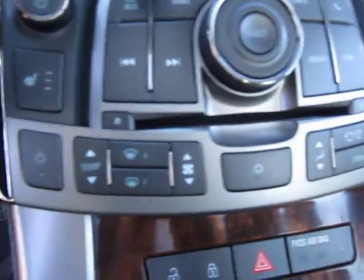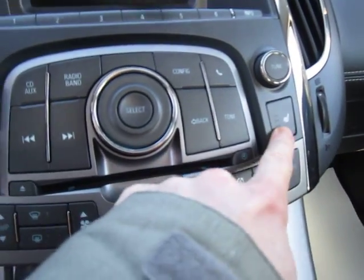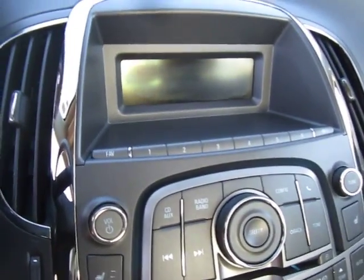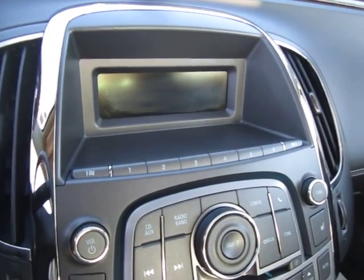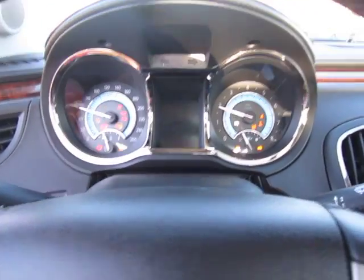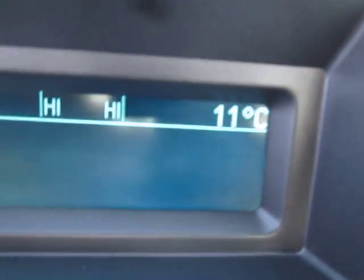Here we have our temperature control station with three temperature-controlled front driver and passenger heated seats. And up top we've got our music head unit — this absolutely sounds fantastic. You'll never need to upgrade the sound system on this vehicle. Let's start her up and see how she sounds. So smooth you can't even hear it.